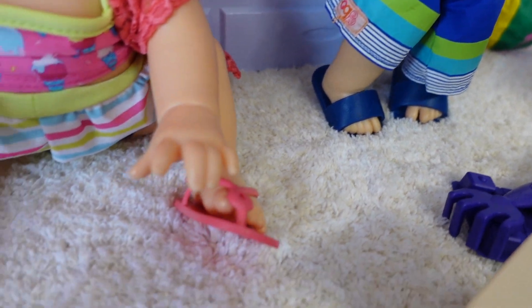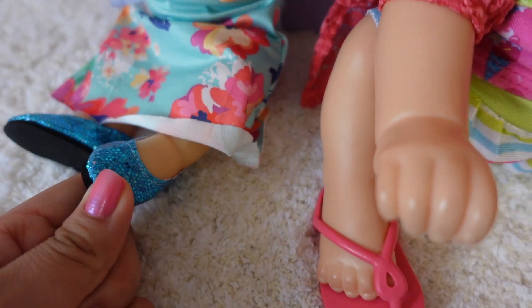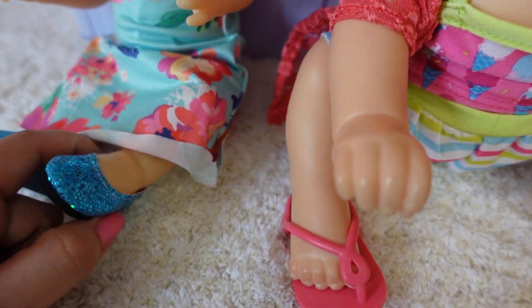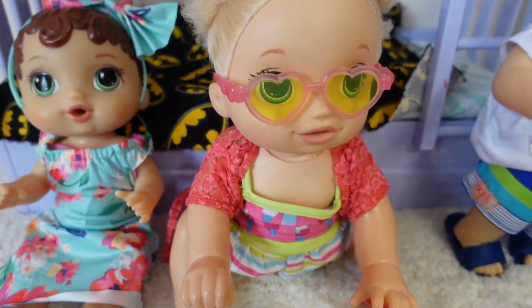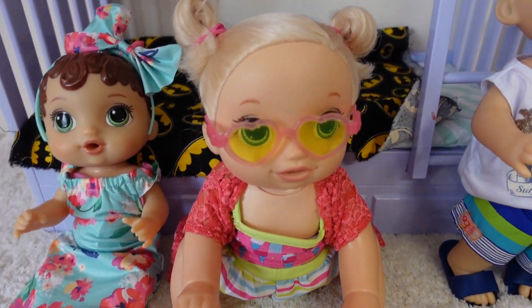Drake is wearing sandals, Baby Pumpkin is too, and Abby is wearing these little shoes. I don't have any tiny sandals — our feet are super small — so we are going to make some shoes in my next video. Alright guys, well we are ready to go to the beach.